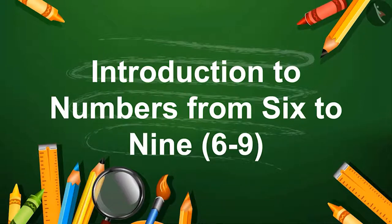Introduction to Numbers from 6 to 9. Hello friends, I am the parrot. Welcome to this lesson.